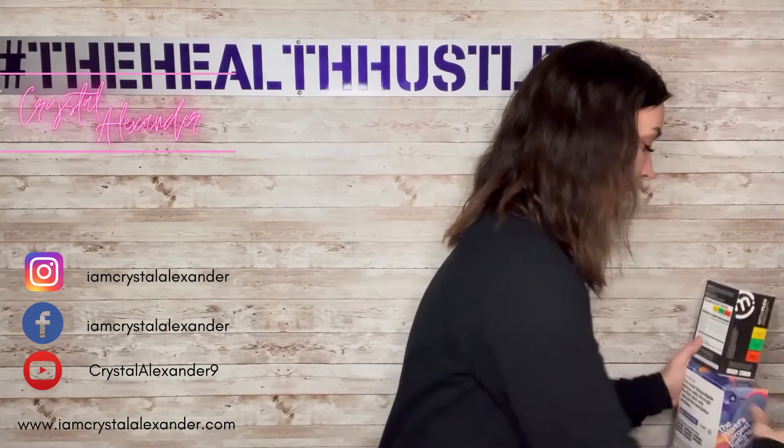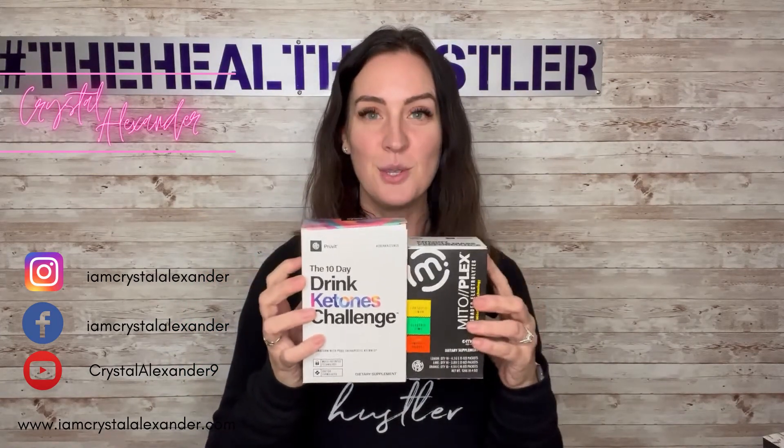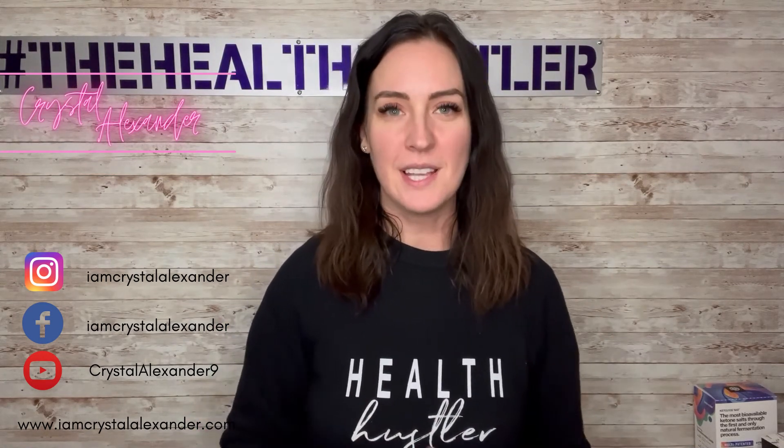All of these bundles include the challenge kit — 20 packets of ketones, five different flavors — and your electrolytes, which are best paired together. The link is in my bio and also below in the comments. If you have any questions, drop them in the comments. Thank you so much for watching, and I am super excited for you to get started on your ketone journey.